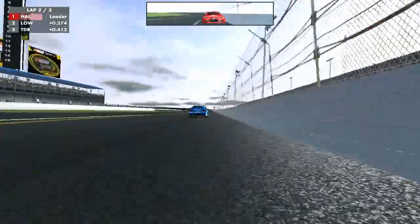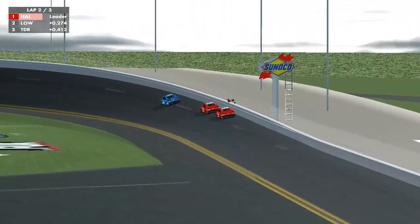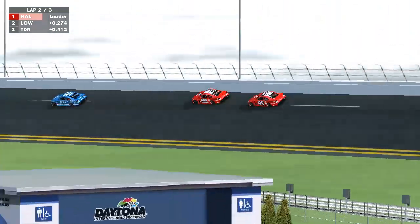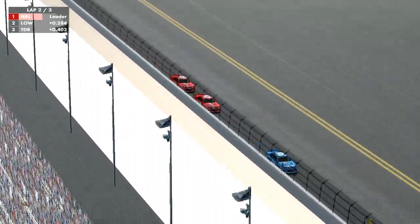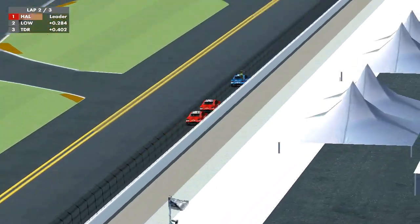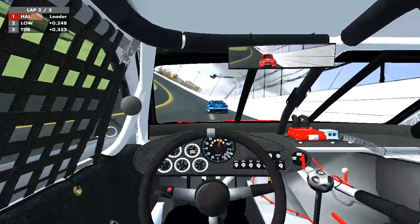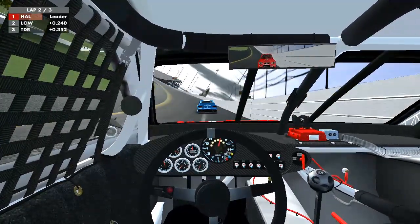If these Triple Eight Race Engineering cars don't come up with some kind of plan soon, they're going to lose out to Matt Halliday. They're going to have to come up with a draft, which is exactly what they're doing. Look at Tander in the 88, the third car — he's pulling up to his teammate and he's going to give him a little draft, a little bump. Here we're on board with Lowndes. As you can see, he's too far behind Halliday, but with a little push from his teammate, he's going to be right up there.